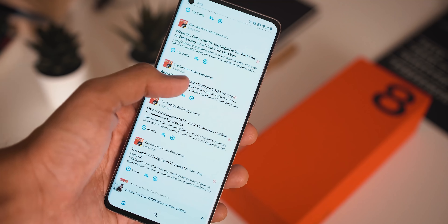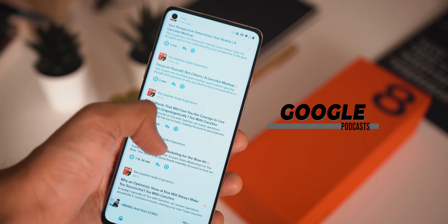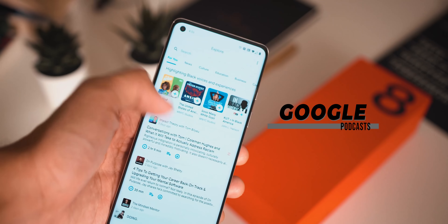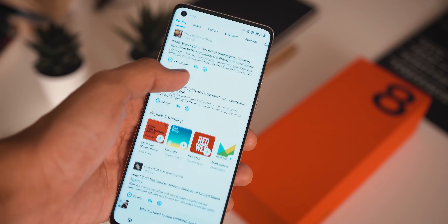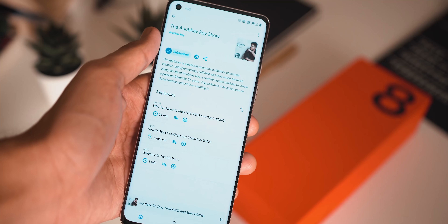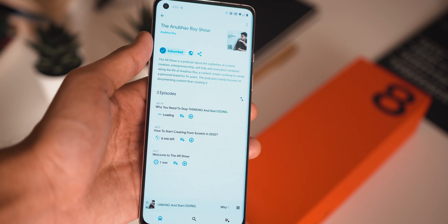Next up we have Google Podcasts. The truth is podcasts are becoming a great way to consume media on the go, whether you're doing something on the side or making time during your commute. Google Podcasts takes it to the next level with its incredibly clean material design UI and the ability to adjust the podcast you're listening to and subscribe to channels.